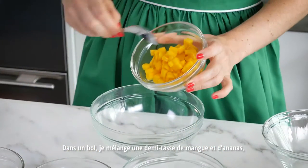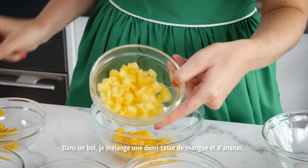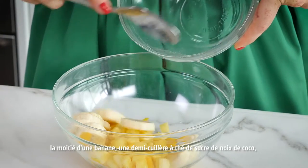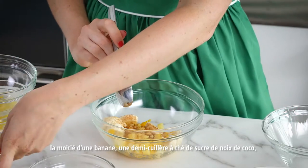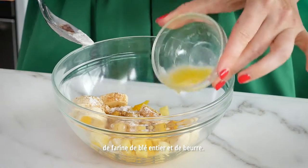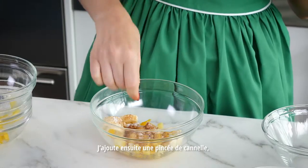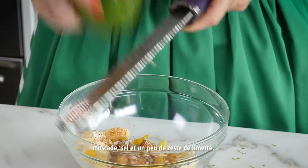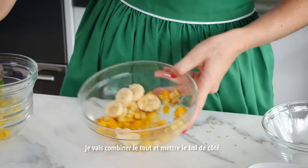Into a bowl I mix a half a cup of diced ripe mango, half a cup of diced pineapple, half of a banana, half a teaspoon of coconut sugar, half a teaspoon of whole wheat flour, half a teaspoon of melted butter, a pinch each of cinnamon, nutmeg, salt, and a little bit of lime zest. I'm just going to mix this all together and set that aside.